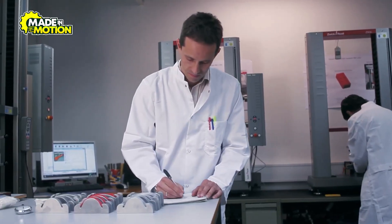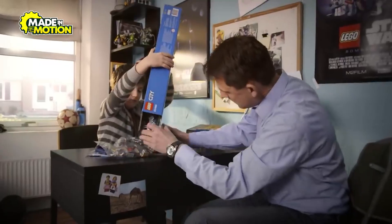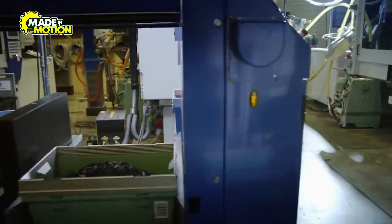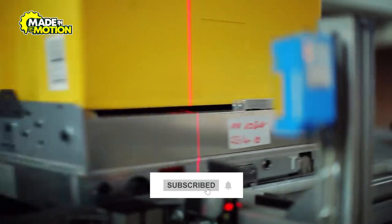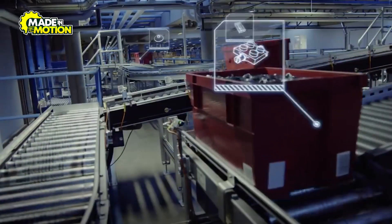After the bricks are molded, colored, and inspected, they're sorted, packaged, and prepared to bring joy to millions of homes worldwide. They are sent to high-speed sorting machines that separate pieces by type and color, organizing them into the precise quantities needed for each set. This process is so efficient that a single machine can sort thousands of bricks in minutes.